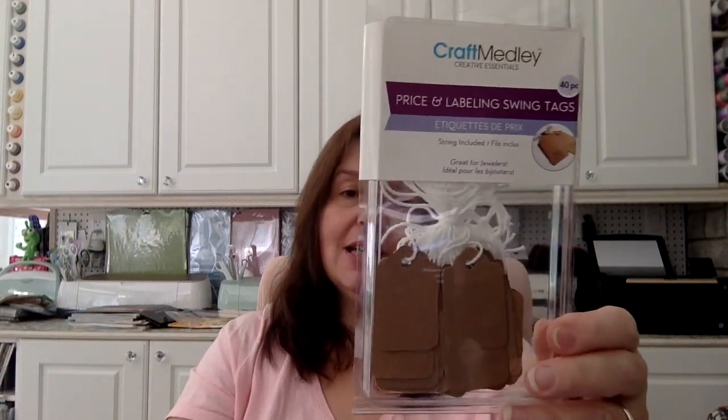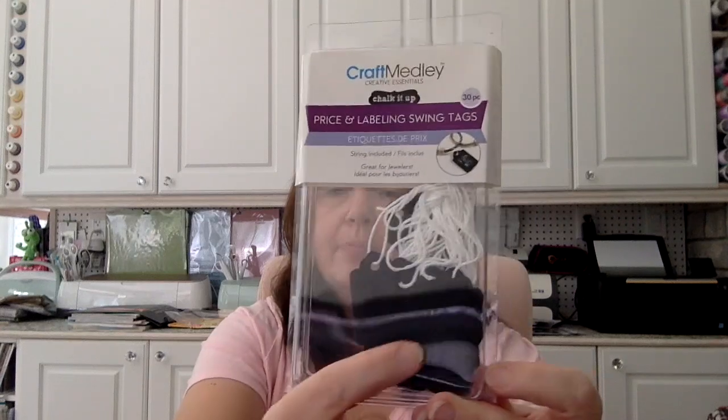Also new is this Craft Medley price and labeling swing tags — 40 pieces in the craft paper kind. I don't need to price anything, but I do need labels on things all the time and sometimes I can't stick a label, so these are practical and also cute. They also have them in a chalkboard chalk-it-up paper version with 30 pieces.